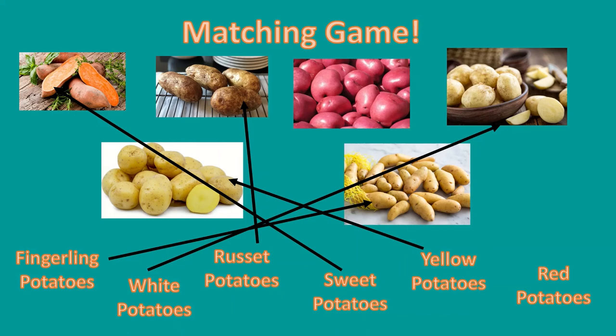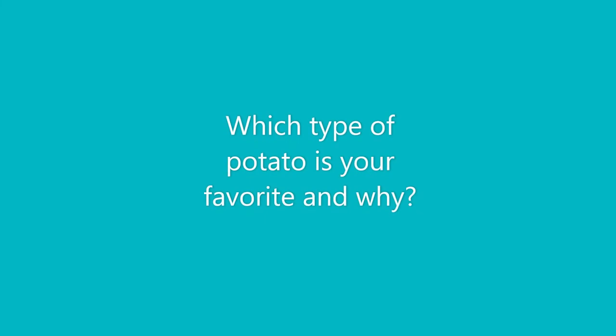Which one shows the red potatoes? That's right, that's the picture of the red potatoes. Red potatoes have red skin, but inside their flesh is actually white. Good job! I hope everyone was able to learn a lot about the different varieties of potatoes. Which one is your favorite and why? I hope that all of you enjoyed the Jersey Tastes recipe and activity videos for February. Please tune in next month to learn all about a different veggie.